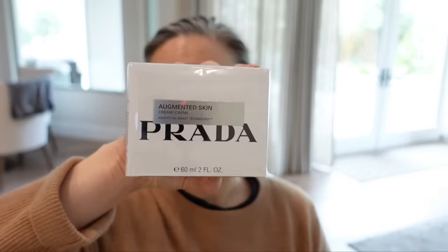I ordered a bunch of the Prada skincare. I cannot wait to try this. The first thing I ordered is the Augmented Skin Adaptogen Smart Technology Cream. I cannot wait to dig into this. I also thought I would try their cleanser — that's always a good place to start. And I may be a little bit too cocky, but I got the Augmented Skin Essence Lotion.